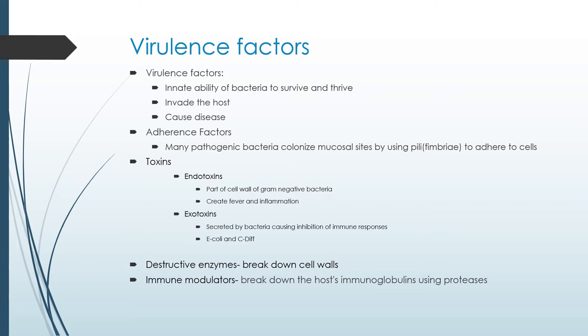Another way that bacteria survive is by releasing toxins. There are two different types: endotoxins and exotoxins. A toxin is a substance that the bacteria secretes that can alter the normal metabolism of host cells, causing disease. An endotoxin is present in the outer membrane of gram-negative bacteria and is very toxic. Exotoxins are protein-like substances released from bacteria — mostly from gram-positive bacteria, but some gram-negative bacteria also have exotoxins. Examples of exotoxins include cholera, anthrax, tetanus, diphtheria, botulism, and pertussis.